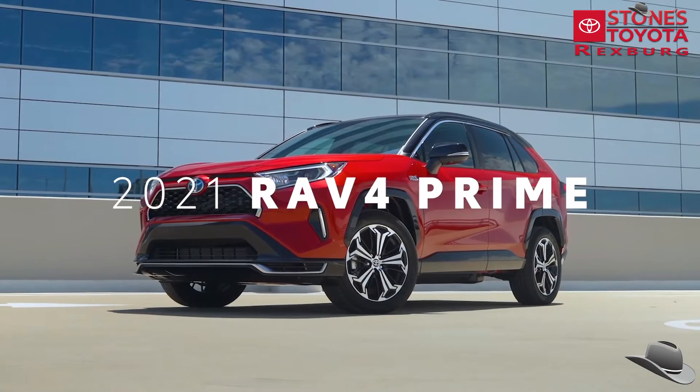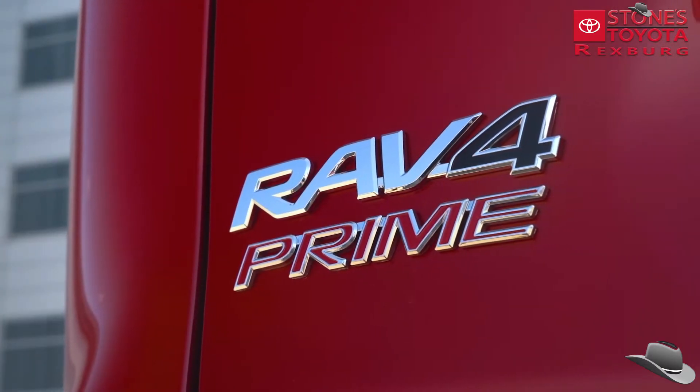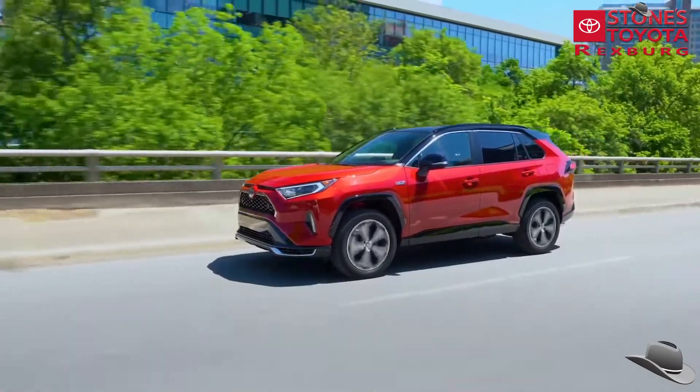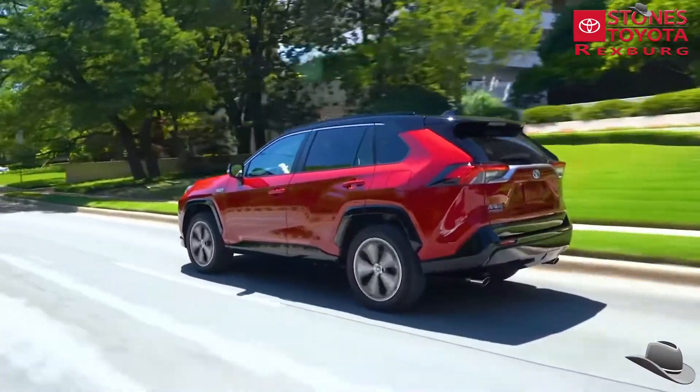Welcome to the future of small SUVs. This is RAV4 Prime. Based on the incredibly popular RAV4 Hybrid, RAV4 Prime raises the bar even further in many exciting ways.